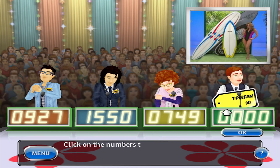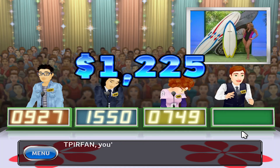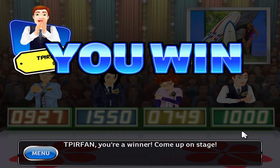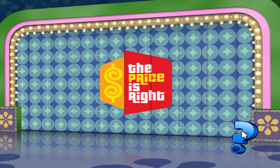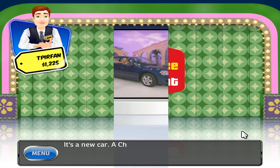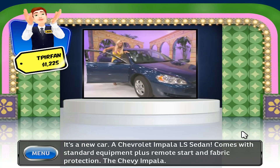It's your turn to bid. This item's actual retail price is... Come up on stage. Let's see what you'll be playing for — it's a new car! A Chevrolet Impala LS sedan comes with standard equipment plus remote start and fabric protection. The Chevy Impala!